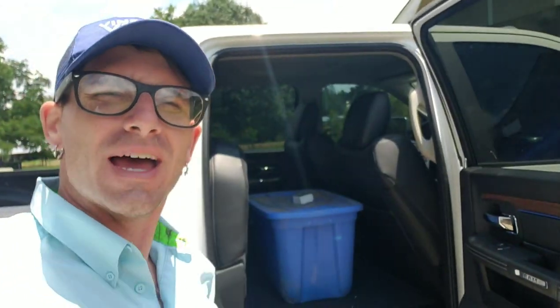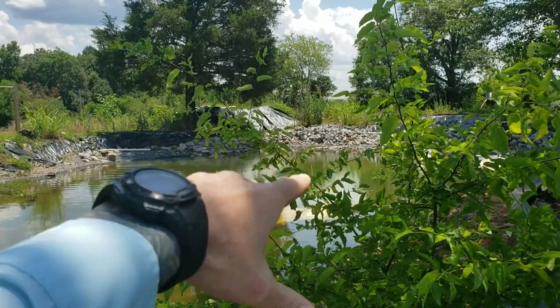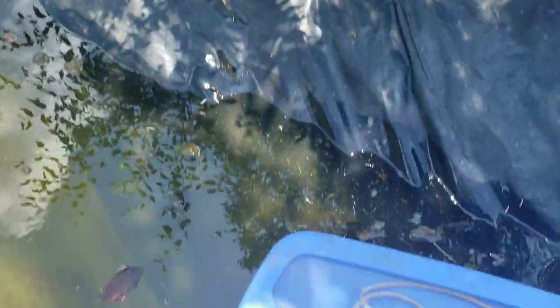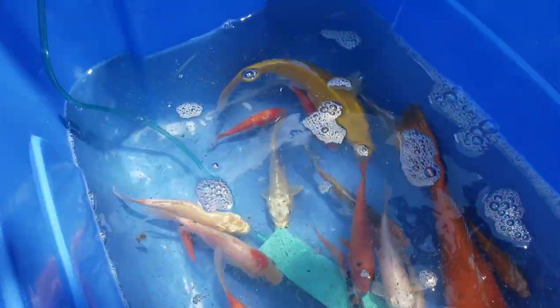Okay guys, just pulled up here at the house, getting ready to unload the fish now and take them back here and release them into the pond. You're not going to believe how deep that sucker is — in over three years we have never had water up to where that water level is right now. I just undid the aerator. Let's go ahead and get the lid off — check them out guys out here in the sun. Man, we have got some awesome new koi fish inside here.